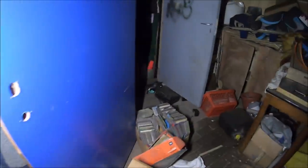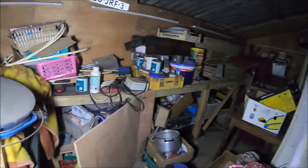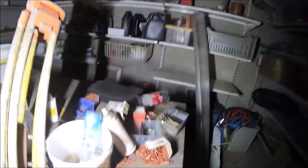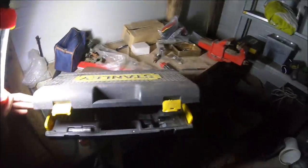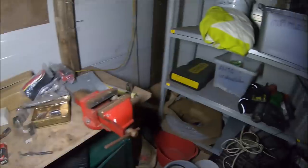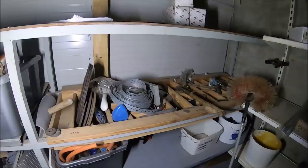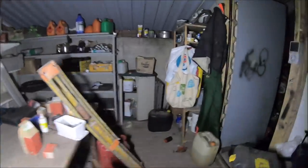I have a lot of CDs. What do we have? Majsterkowicza. There is still a lot of equipment. There are some keys. Okay, let's go further. Let's see what we find.